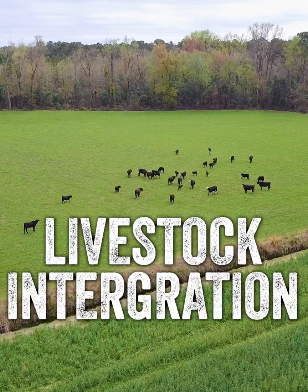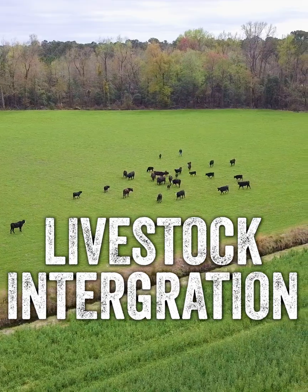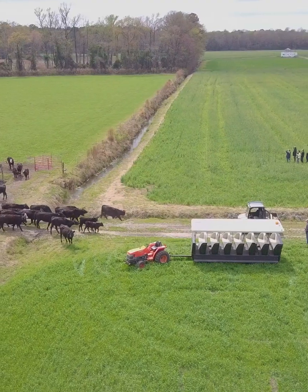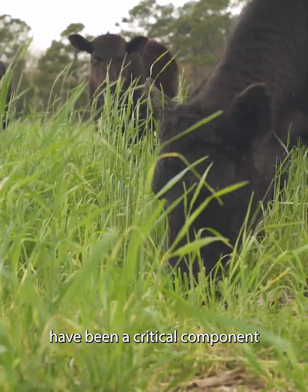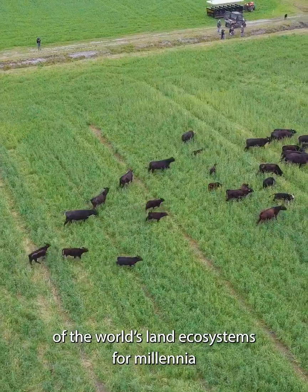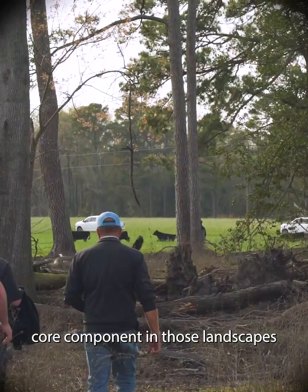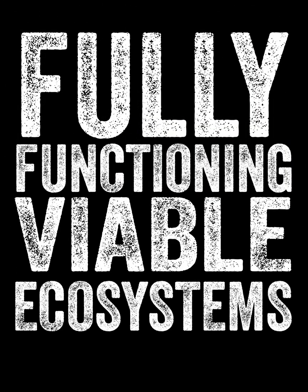And finally, number six: reintegration of livestock onto our farms. The vast majority of crop farms today no longer have livestock, and grazing, browsing, and foraging livestock have been a critical component of the world's land ecosystems for millennia and need to continue to be a core component in those landscapes if we're to have fully functioning, viable ecosystems.